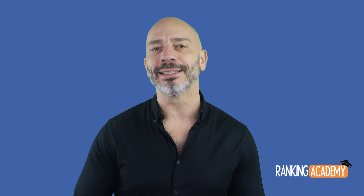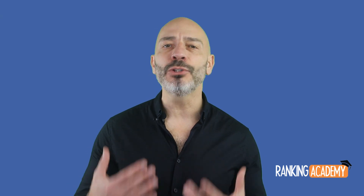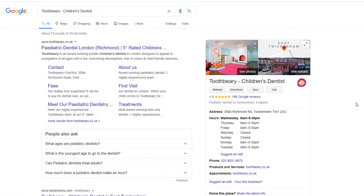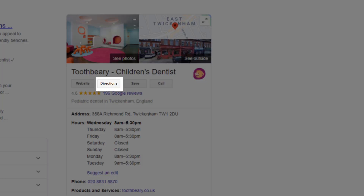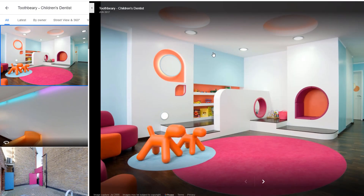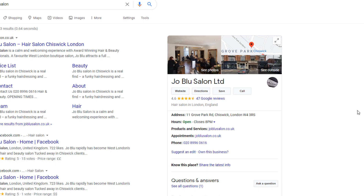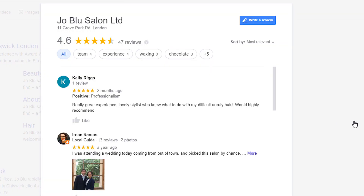Why? Because beyond being found on Google, it also gives you the opportunity to display key information about your business to people who are searching for you — such as your opening hours, your address, directions to get to you — as well as showcase your services through images and videos. Potential customers will also be able to interact with you directly from your profile by calling you, requesting quotes, sending messages, and posting feedback about your business in the form of reviews.